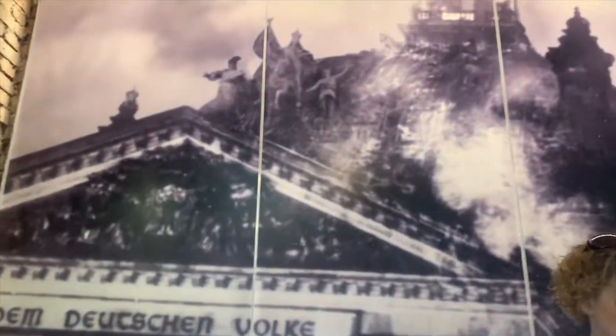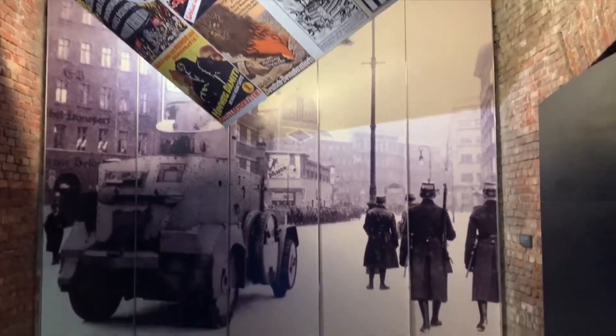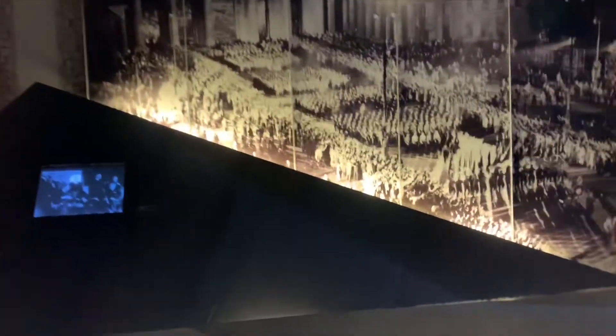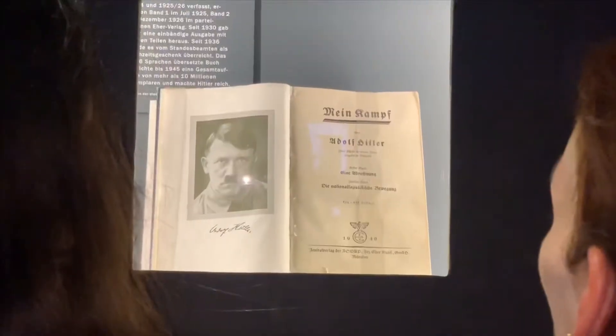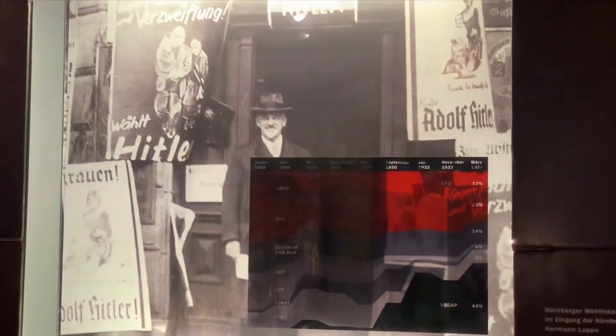This is Germany's most important museum because here they have laid out and presented Germany's full history. Of course, here you will find the story and history about Hitler. There are film showings here, and every picture and film is explained in detail.